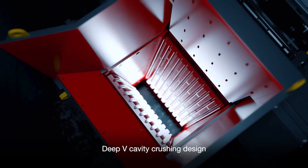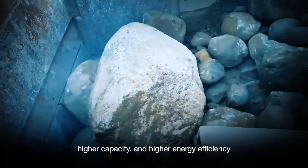Deep cavity crushing design delivers higher capacity and higher energy efficiency.